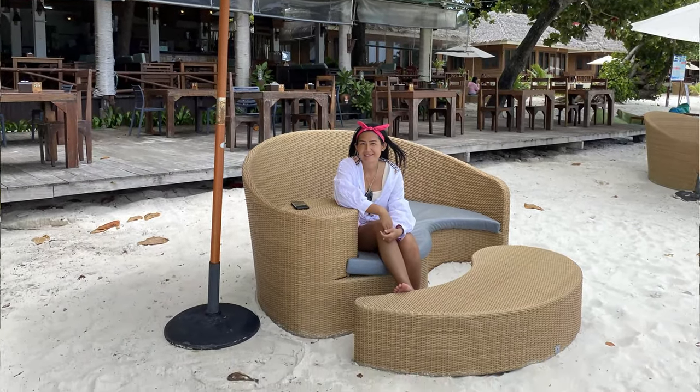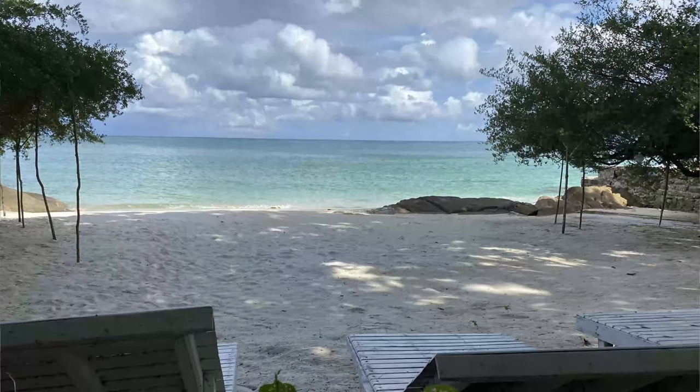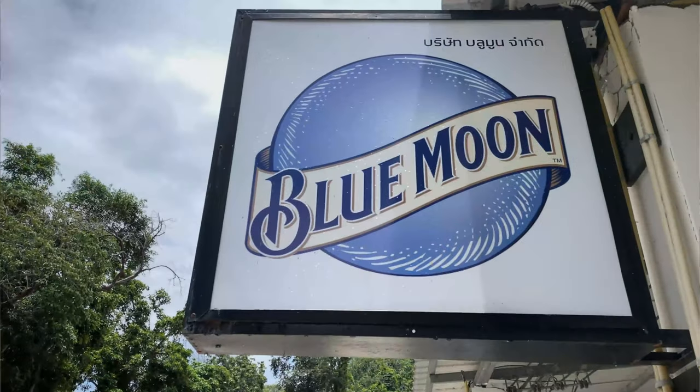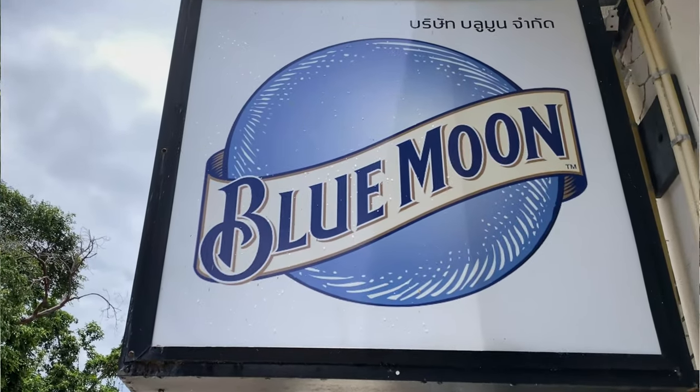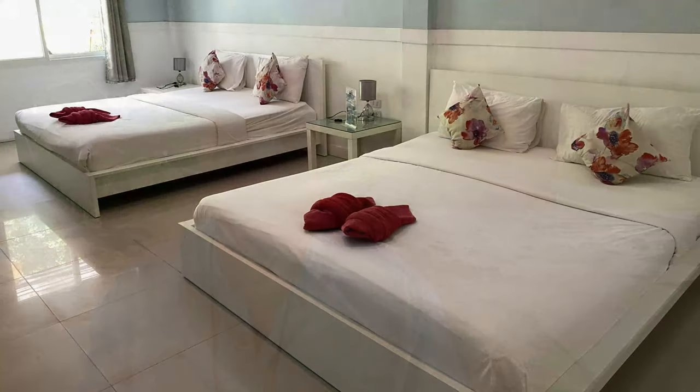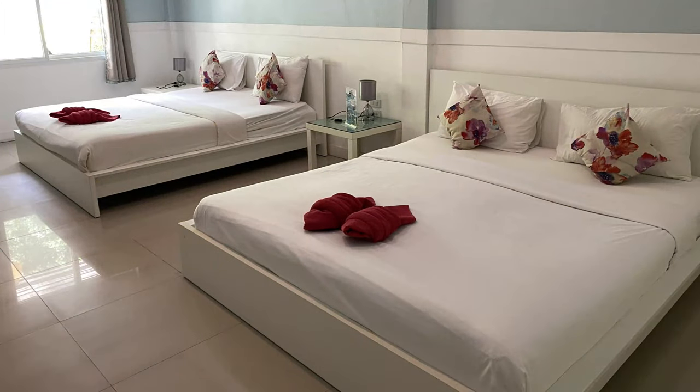Today's review is of the Blue Moon Hotel in Koh Samet. It's based a little bit off the high street, so walking distance to all the shops and eateries, and less than 10 minutes' walk to the beaches of Koh Samet. These apartments are very spacious, very clean, and comfortable — and again, it's on a budget.